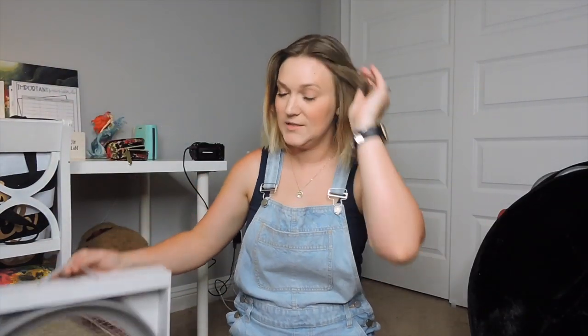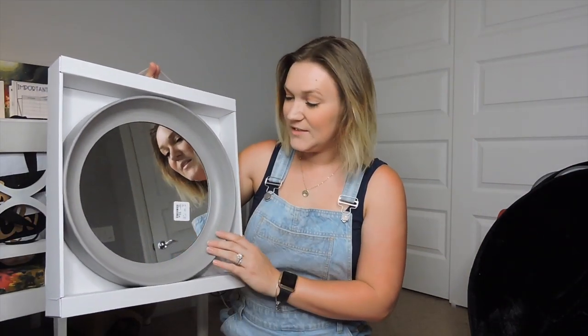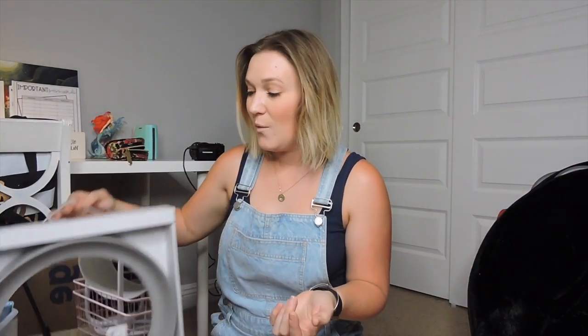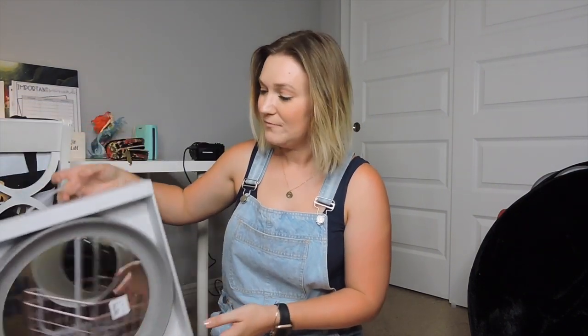The last thing from TJ Maxx slash HomeGoods is this mirror for $16. I have a bare space under my cabinets where my sink is, and I thought it would be nice to put a mirror there so the kids can see themselves when washing their hands. I'm probably going to print a cute vinyl inspirational quote to put on it.